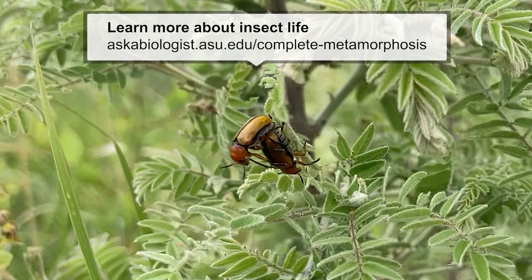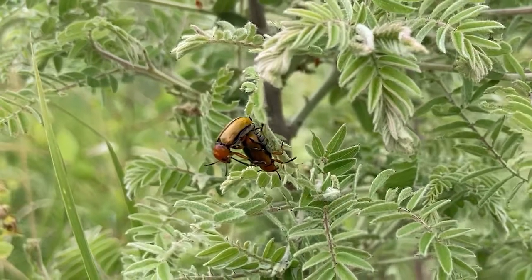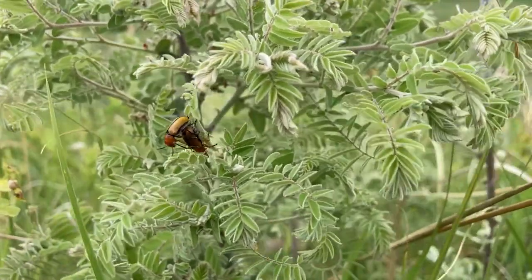These beetles are also myrmecophiles, which translates to ant lovers. This means they have a relationship with certain species of ants. The details of that relationship are still unclear, but some related species live a part of their lives as larvae inside of ant colonies.